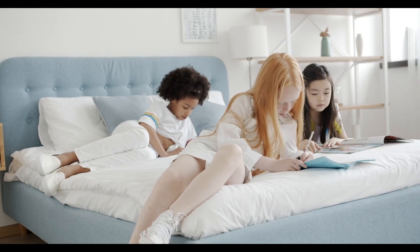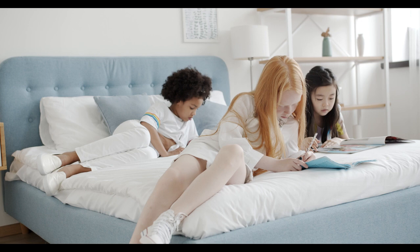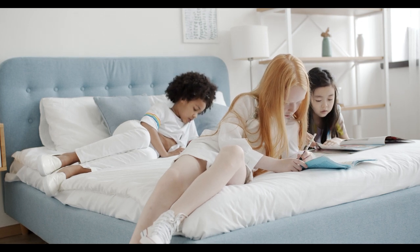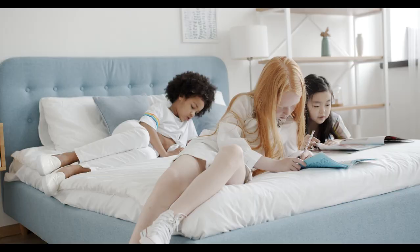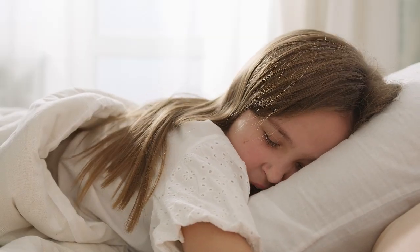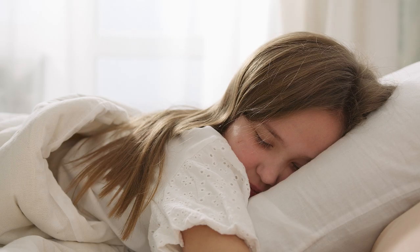You shouldn't have to spend a small fortune to sleep well. With the best affordable bed sheets, you don't have to. For less than $100, you can buy bed sheets that look good, feel better, wash well, and lie beautifully on the bed. Let's start with the top five best affordable bed sheets.